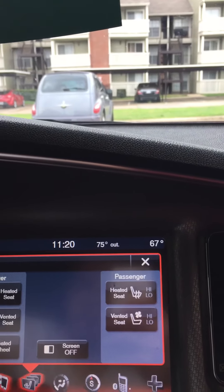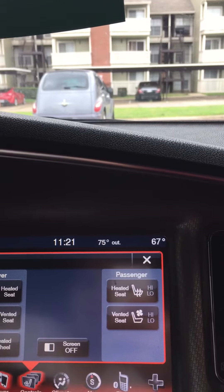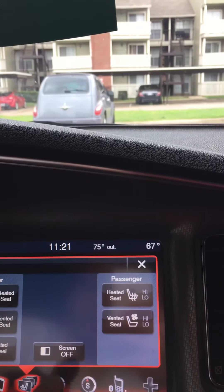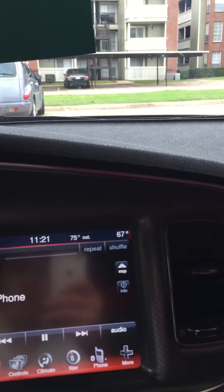If it's too bright when you're driving at night or you're tired and don't want to see a lot of light, you can press screen off and the screen will still be responsive but the backlight turns off — blocking out all that lighting if you're driving long nights.